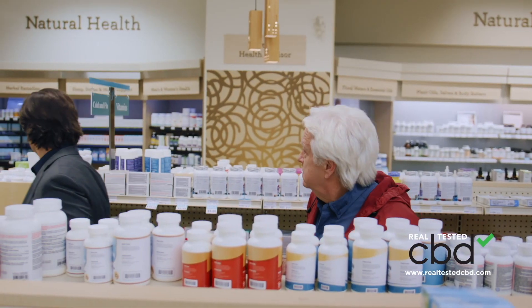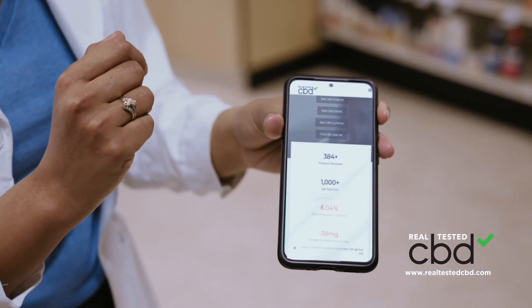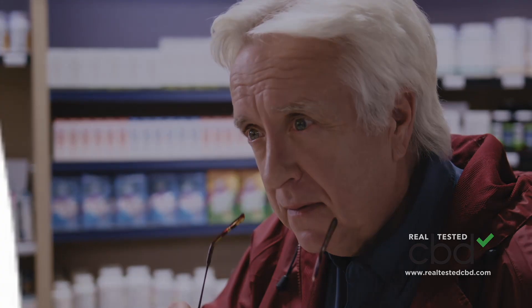So he decided to get some advice from the pharmacist. I know a website that has been super helpful. RealtestedCBD.com provides independent lab-tested results on all major CBD products, and they show you a bunch of available discount codes for major savings.